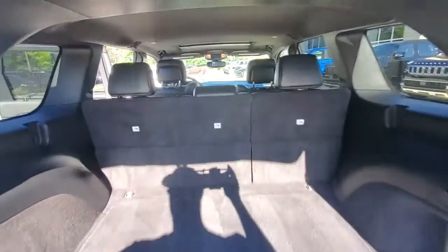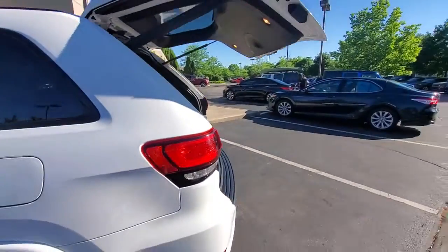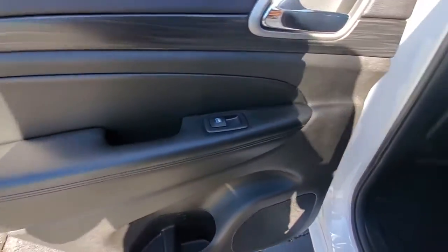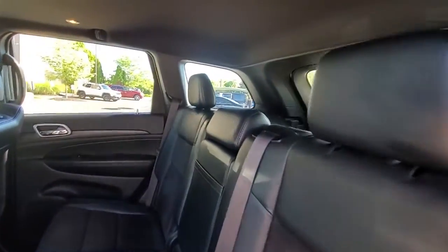These are just some of the great options this vehicle comes with: sun/moonroof, keyless entry, backup camera, fog lamps, dual-zone AC, electronic stability control, aluminum wheels, intermittent wipers, tire pressure monitoring system, and trip computer.